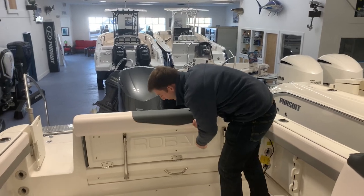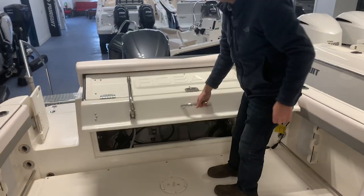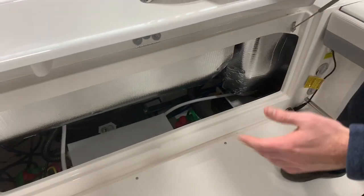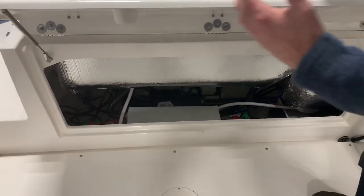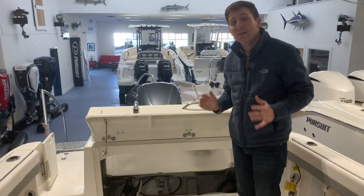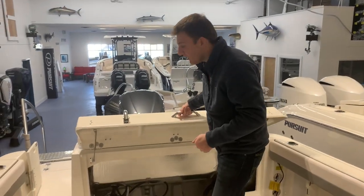Another great feature about this aft folding seat is when you lift it up, it gives you access to all of your major components. Your batteries, switches, pumps, holding tank, macerator, battery charger — things of that nature are all really easily accessible through this back hatch. Awesome feature from Ribala.